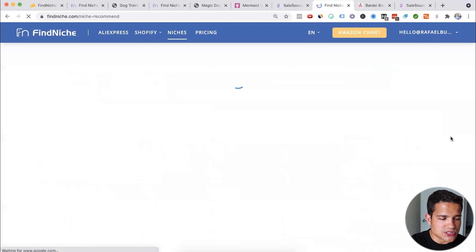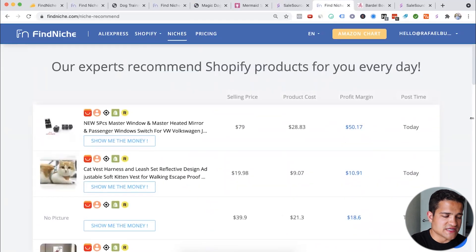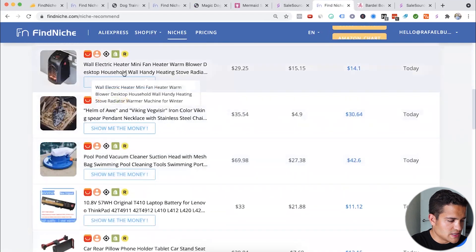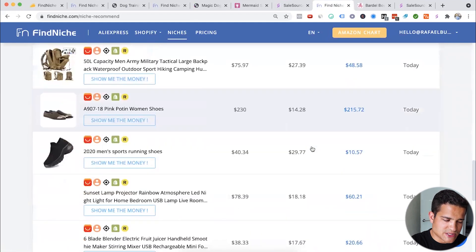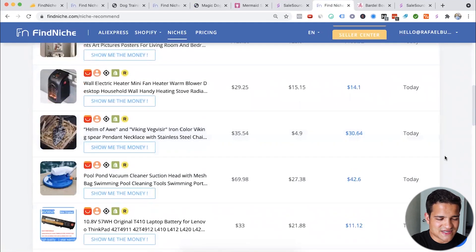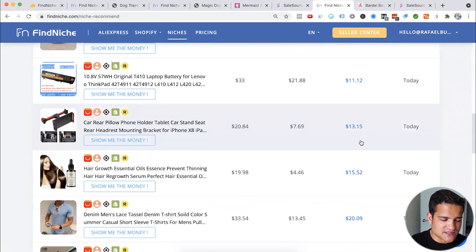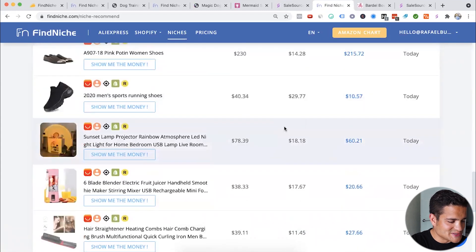You can also go to the niches section where experts recommend Shopify products every day — it's similar to tools like Niche Scraper and Ecomhunt. You can check profit margin, post time, and browse their product picks. Actually, going through it again now, the first time I went through this tool it seemed much better. Now that I'm looking at it again, it's not that great — I don't see too much value in the tool, to be honest.